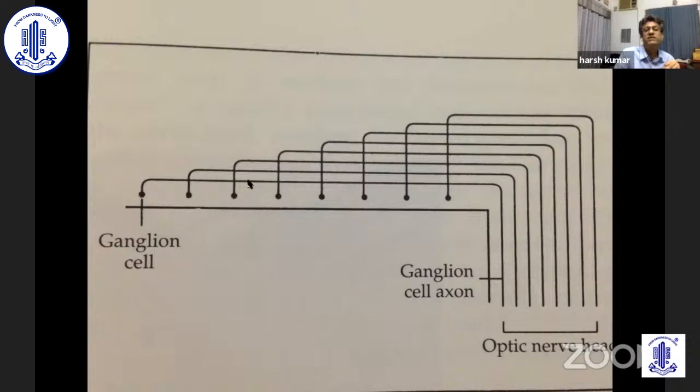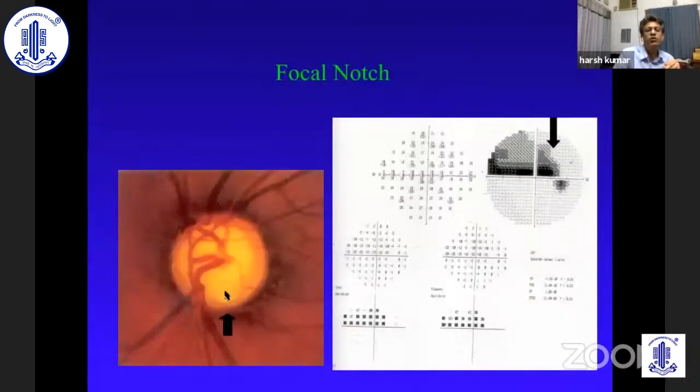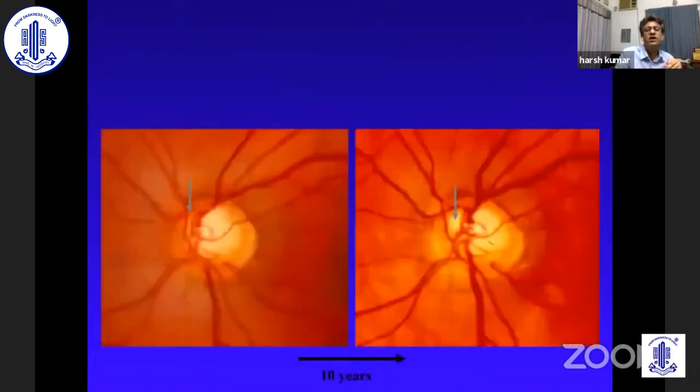Remember that ganglion cells in the periphery send their fibers to the periphery, and those in the center come from the central area. Therefore, if the pressure affects the inferior fibers here, there will be a paracentral scotoma. If it's rear, you'll have a central arcuate. If it is in the periphery, there will be a peripheral arcuate. If it's just at the edge, you may get a nasal step. If the whole rim is gone, you will have a total arcuate. You can see the wedge defect and you must always correlate — an arcuate scotoma could be due to a BRVO. If there is a clear-cut inferior temporal disc defect corresponding to a superior nasal field defect, you know you are doing the right thing.